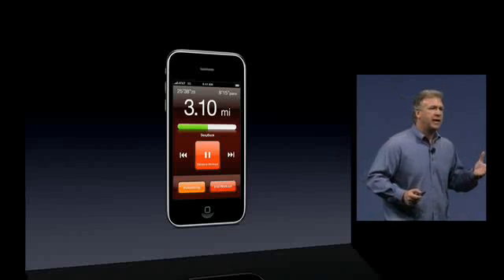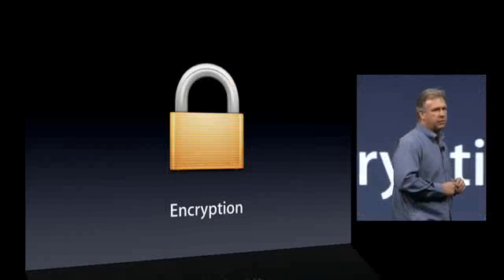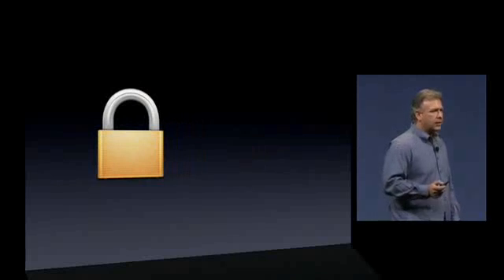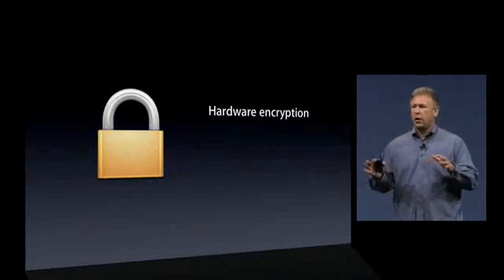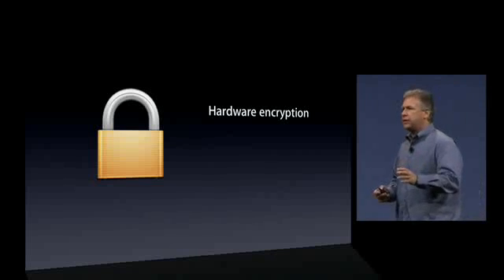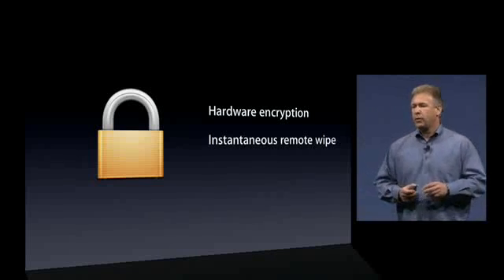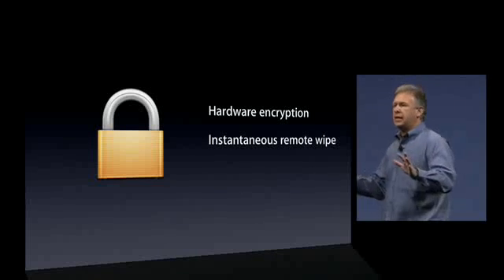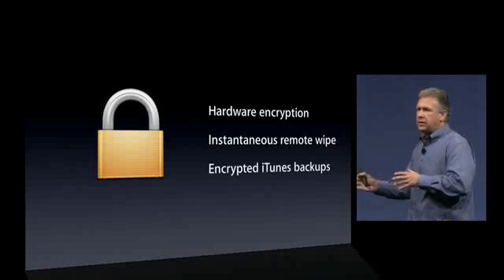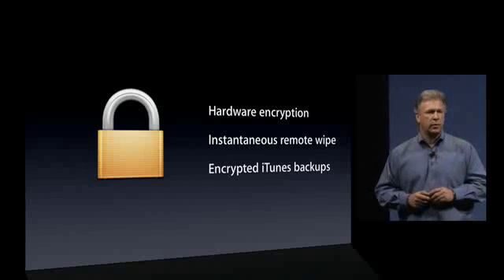Something businesses have asked for is hardware encryption for the data on their iPhone, and every iPhone 3GS has this built in. All the data is encrypted so it's protected. One side benefit: if you use Exchange servers or the new Find My iPhone MobileMe feature, when you say 'wipe it,' it's instantaneous because of that hardware encryption. The data you back up in iTunes on your Mac or PC is encrypted as well.